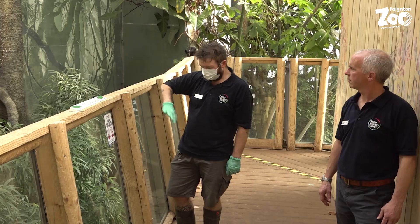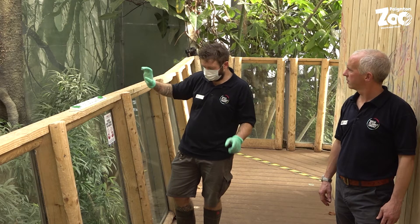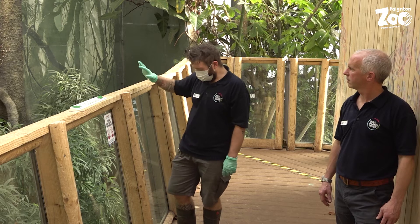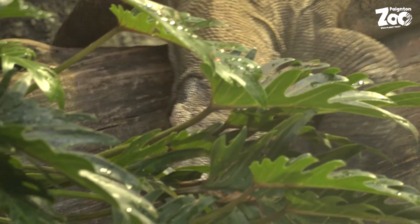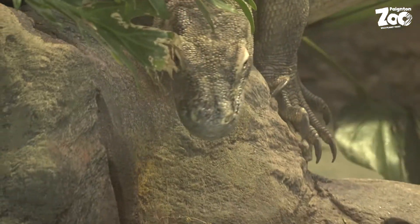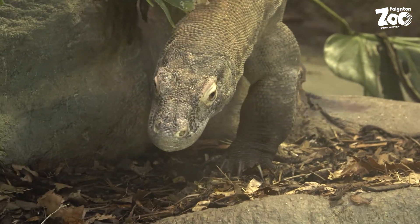One of the ideas behind the riverbank-style enclosure was to try and mitigate some of the problems that Komodos traditionally have in captivity, which are issues with their legs and just general fitness as an adult. So we're trying to keep them moving.